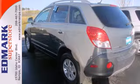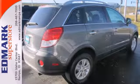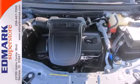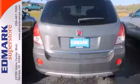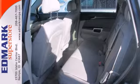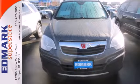It comes standard with steering wheel audio controls, one-touch power windows, power door locks, a reclining rear seat and OnStar. This versatile Vue was designed with your family in mind, with a host of family-friendly features, not to mention Saturn's rock solid reliability, low cost of ownership and unsurpassed commitment to safety.